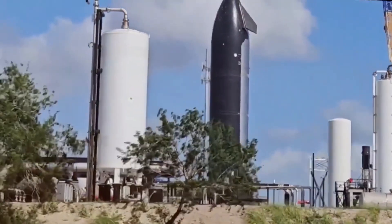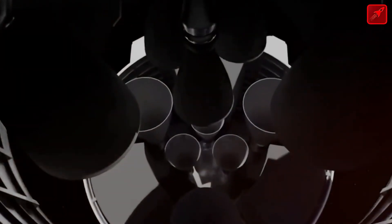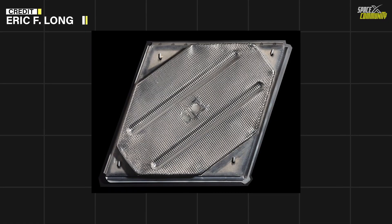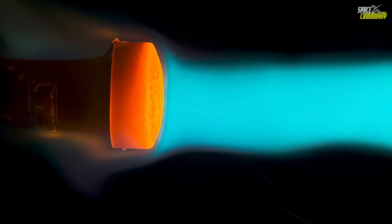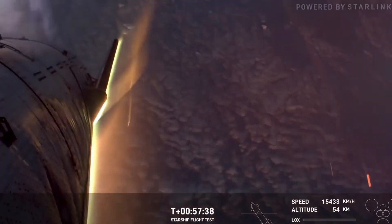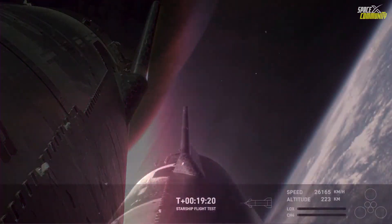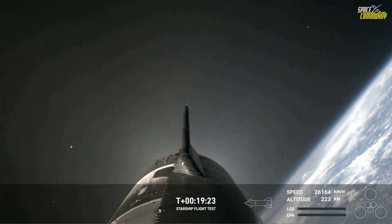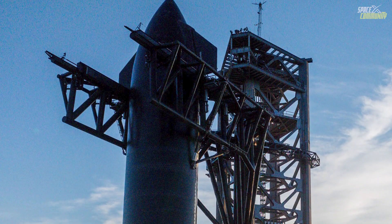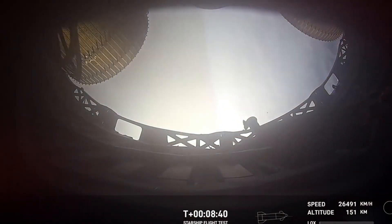Perseverance continues its exploration along the rim of Jezero crater, with recent travels bringing it to Pico Torino. This approximately 200-meter-long stretch of exposed rock offers a unique opportunity to study ancient geological processes, some of which may predate or be connected to the impact that created the crater. Over the past weeks, the rover has been investigating various outcropping ridges during its climb, aiming to better understand the composition and structure of these formations.